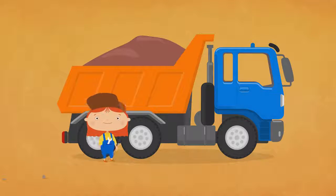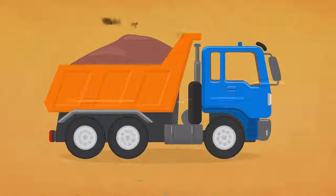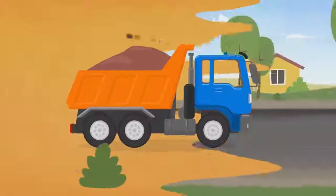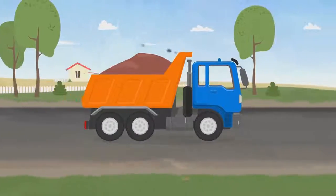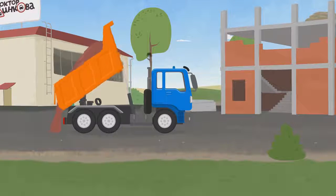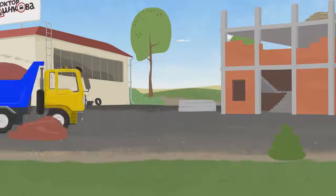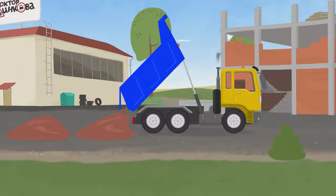Our truck is ready. Now we can go to the construction site. Let's unload the sand. Look, there's another dumper truck. It's brought more sand.